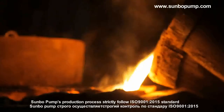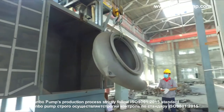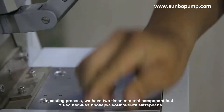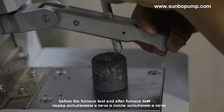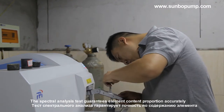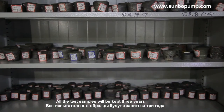Sunbow Pump's production process strictly follows ISO 9001-2015 standard. We see quality control as important. In the casting process, we have two material component tests: before-furnace test and after-furnace test. The spectral analysis test guarantees element content proportion accurately, and all test samples are kept for three years.